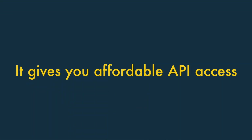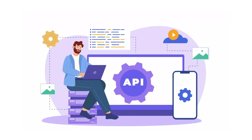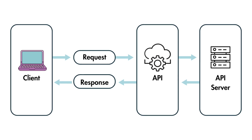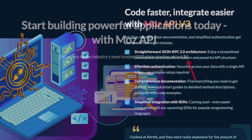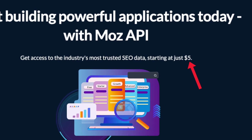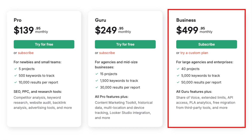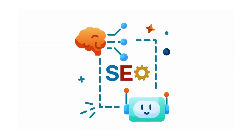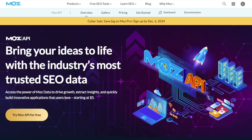It gives you very affordable API access. An application programming interface, more usually referred to as an API, lets you pass data between different software and systems, and SEO tools usually charge a lot of money to let you use them. Moz offers a much more affordable API than its key competitors, however — its API plans start at just $5 per month. By contrast, key rivals like Ahrefs and SEMrush only permit API access on their most expensive plans. So if you need to incorporate SEO data into a third-party app or system, Moz is a potentially great option.